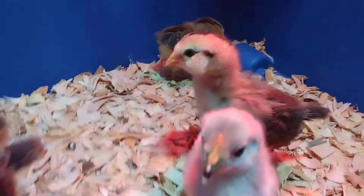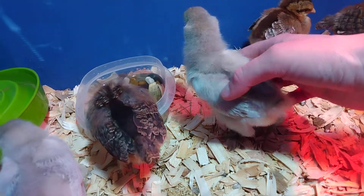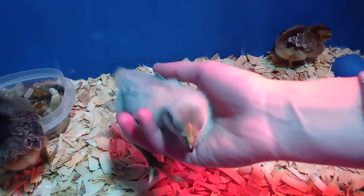We fed them worms today and they were going crazy. Look how friendly — the two gray ones are just coming up at us. See, they're getting pretty friendly. We play with them quite a bit and they like to come up to us and come out.